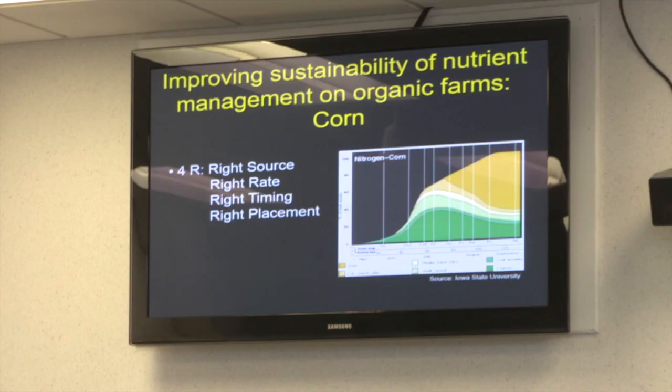What are the options to balance nitrogen and phosphorus inputs from cover crops and manures? Corn takes up most of its nitrogen not right away but after about 30 days. In the conventional world people talk about increasing nutrient use efficiency with the four Rs: right source, right rate, right timing, and right placement. We figured we could use this framework to manage our organic systems.